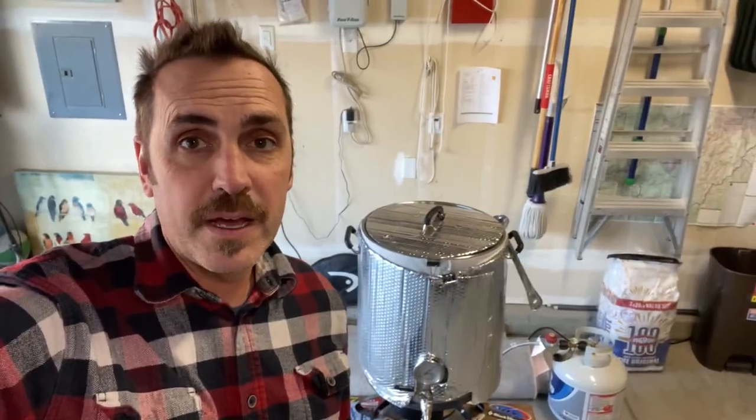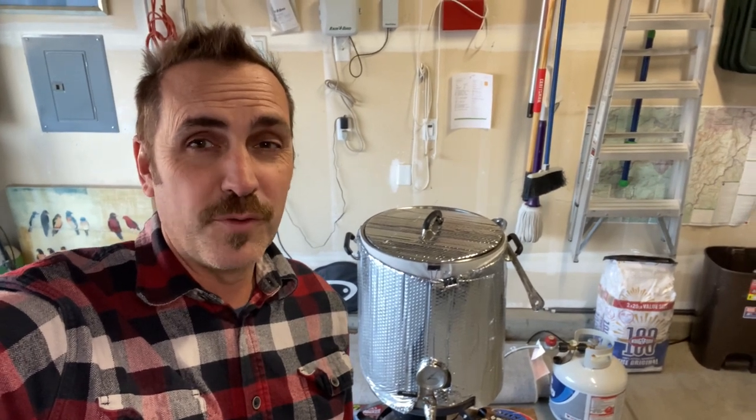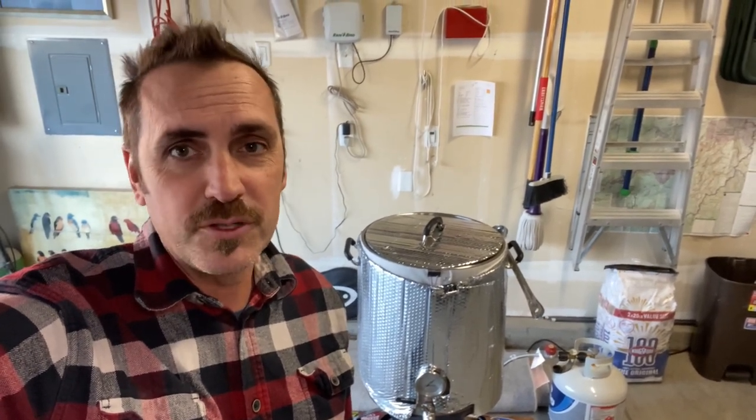I got my mash in. I was shooting for 152°F, kind of overshot it a little bit. I've got 154°F rolling right now. I don't think it'll make too much of a difference.